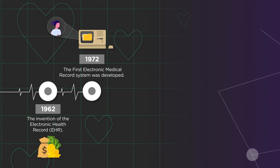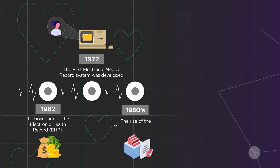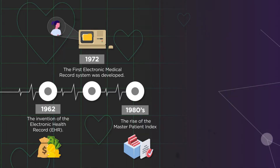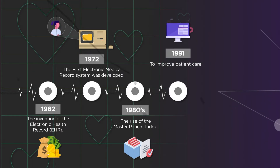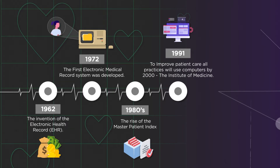These systems were more widely used by hospitals and government institutions. The 1980s saw the rise of the Master Patient Index, a massive database where patient demographics and hospital admission and discharge information is stored. Finally, it was decided by the Institute of Medicine in 1991 that all practices will use computers by the year 2000, which would open up a world of possibilities for tracking and maintaining patient data.